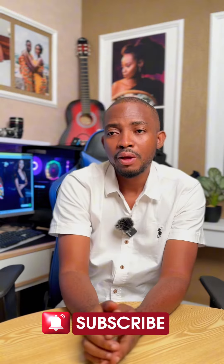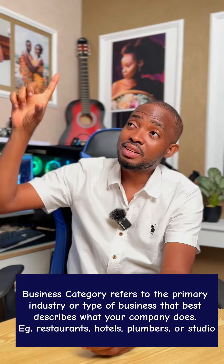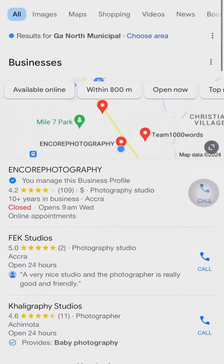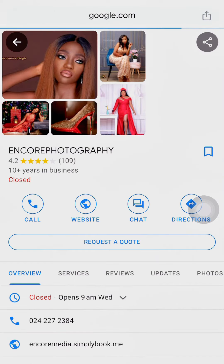Some businesses don't have the verification badge. Now, there is this thing — when you type or put in a search for the category of your business, the three companies that appear at the top is what we call the organic search. You have to make sure your company appears there. So if I'm a photographer and I type 'photographers near me' and my name doesn't appear among the top three, then your Google listing has a problem.